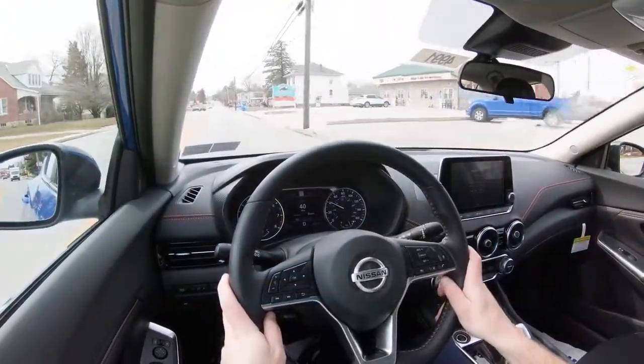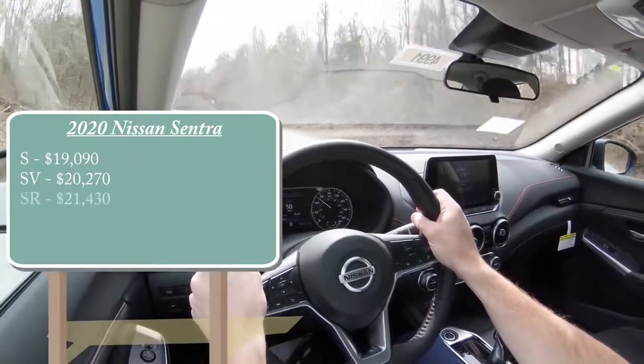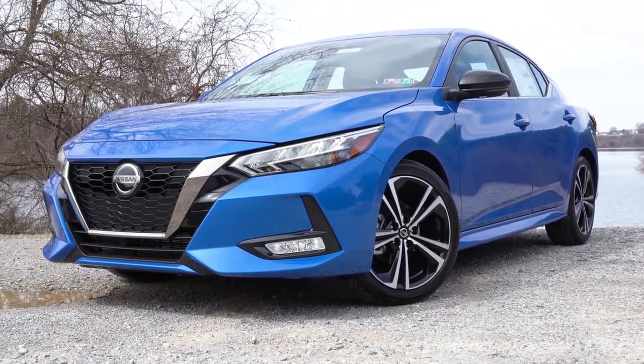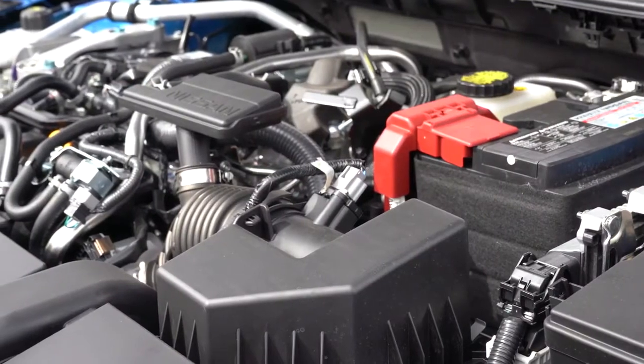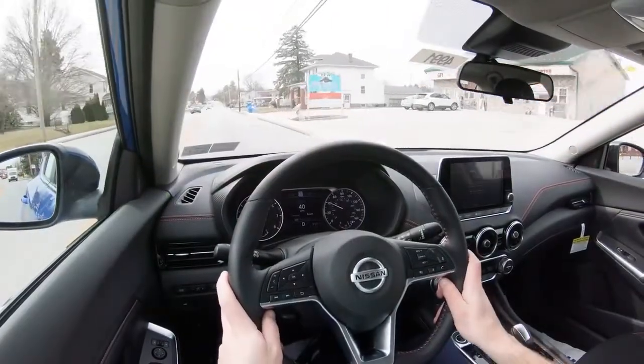What makes the Sentra even better is the pricing — it's probably the most inexpensive car on my list. Pricing starts at $19,090, with the top SR trim level at $21,430. That is an amazing price for the top trim level. The trade-off, if there is one, is the power plant: a 2.0-liter direct-injected inline four-cylinder putting out 149 horsepower and 146 pound-feet of torque. Zero to 60 comes in at eight seconds flat according to Motor Trend — not the worst acceleration I've ever tested, but certainly not the best, and it is the slowest car on my list.